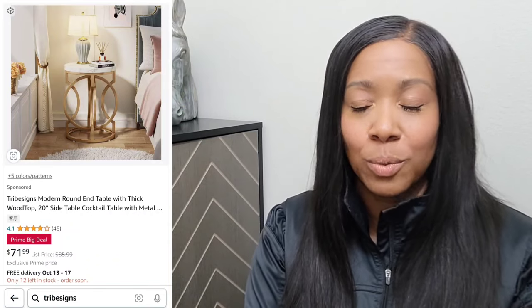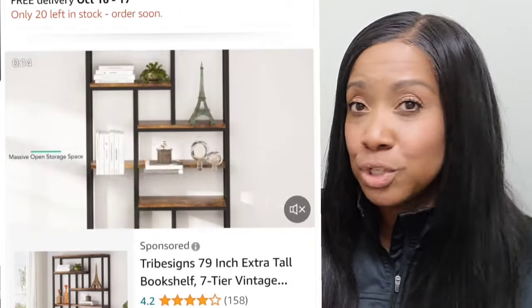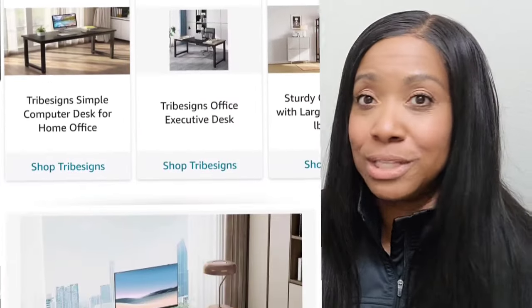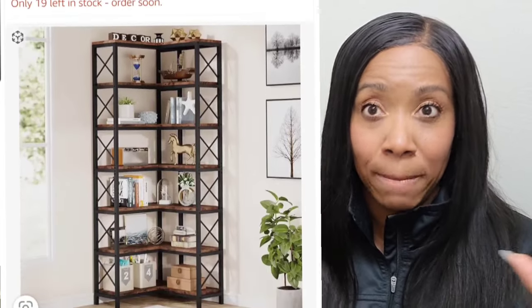People always ask me about TribeSigns: is it worth it, and how heavy are the actual furniture pieces? Today I'm going to highlight TribeSigns when it comes to Amazon, because they are on Amazon and they are actually on sale. So if you're interested in saving some coins on any of these bookshelves you've seen me put together in the past, there's a deal going on.